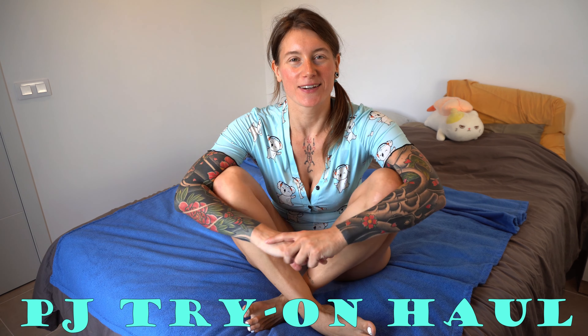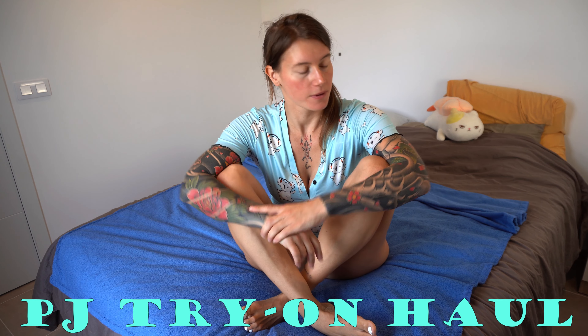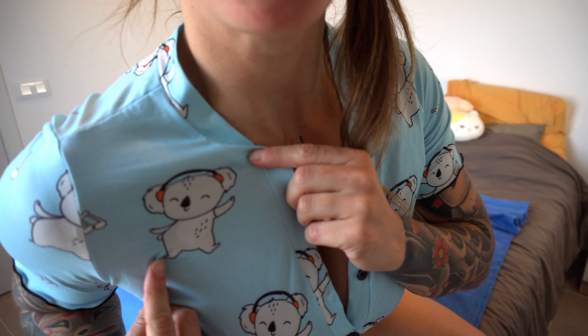Hi, what's up my fellow fitness freaks, and welcome to another try-on haul! Today we're going to be trying on PJs — actually just two. This one you already know, right? It's the koala onesie. It's super cute, and I got another onesie with a long sleeve, so let's see how that feels.